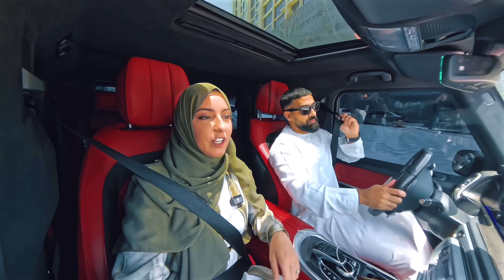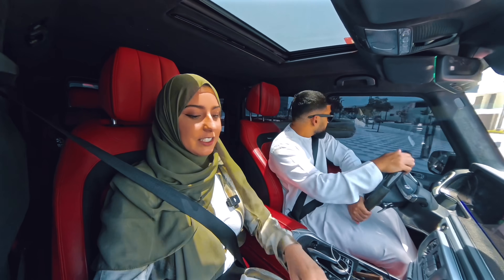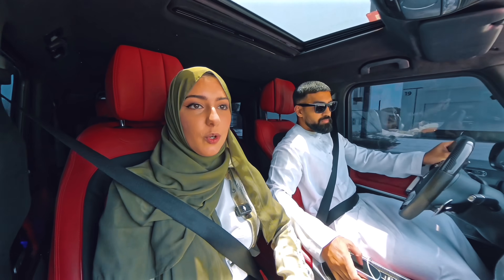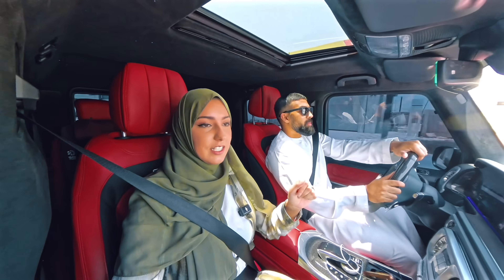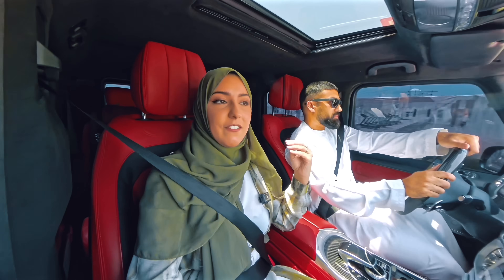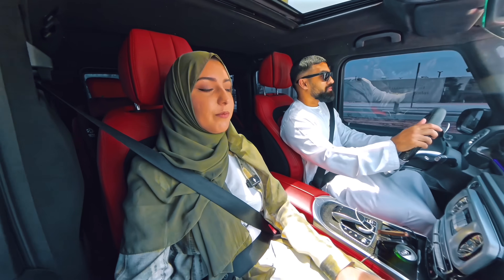Hey guys, welcome back to my channel for another video. Today we are doing another Dubai property related video and we are heading over to our snagging appointment for the second property that we purchased in Dubai — actually I think this was the first property we purchased. It's our second property getting handed over since we've moved here and we are excited because this is going to be our home that we're going to be living in, inshallah. It's a villa.